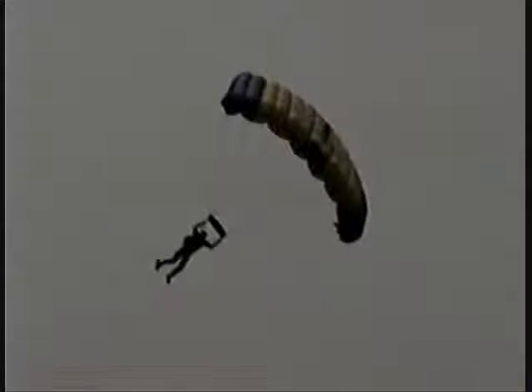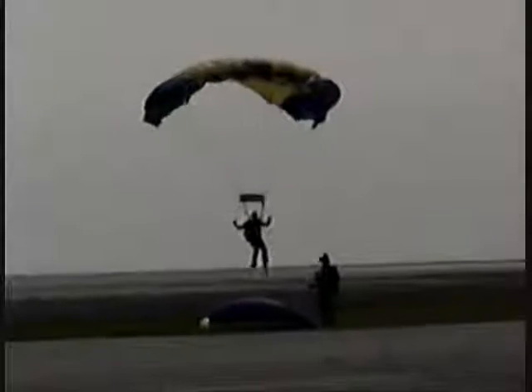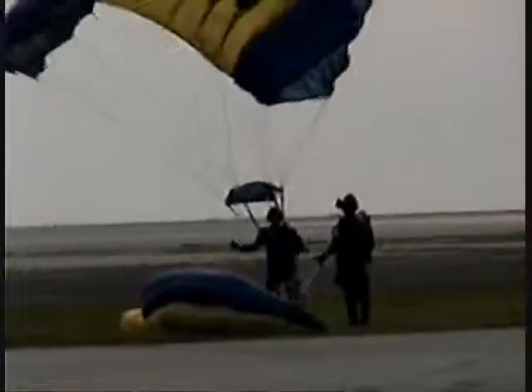And the first jumper made a safe landing. Jumper number two making his approach, and another safe but wet landing.